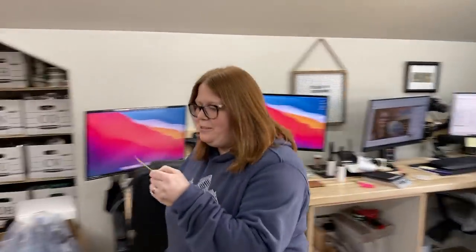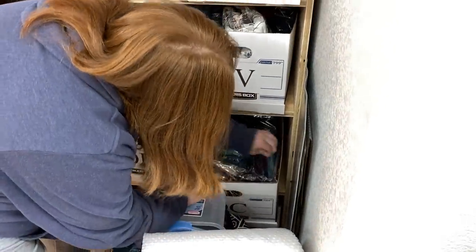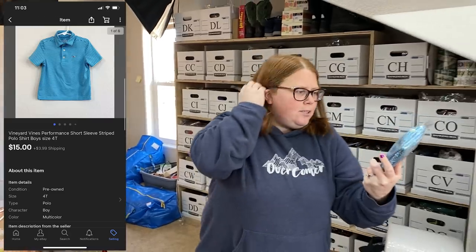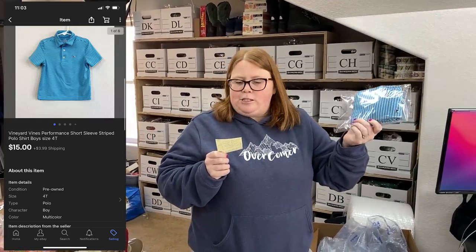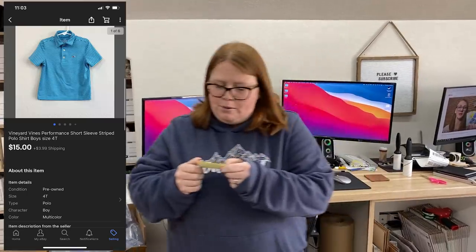I'm trying to decide where to start today. Let's just do eBay because that's usually what we do. Vineyard Vines polo shirt — if you ever see that whale, it's pretty good. It doesn't sell for a ton, but I like to pick it up. It usually sells fairly quickly. This is a kid's polo. It was actually my son's. I bought it for $10.99, he wore it to school a few times, and I sold it for $15 plus shipping on eBay.